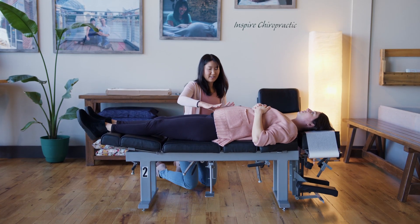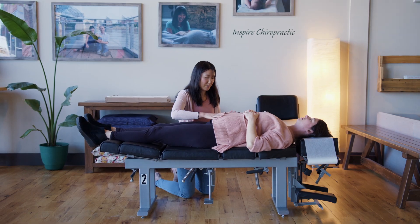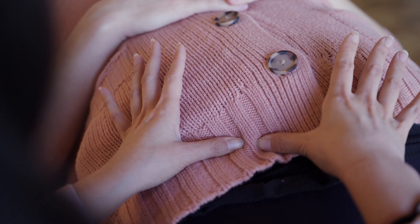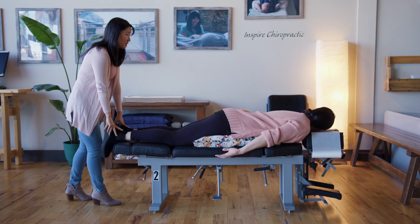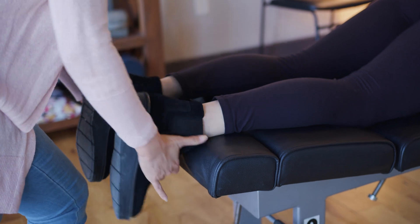The body goes through so many changes during pregnancy — in the way that you move, you gain weight, your posture, and even your hormones. Then after birth, you're adjusting to new stressors like nursing, carrying a car seat, and exercising, which can all cause imbalances to the nervous system. With regular chiropractic care, your body can better adapt to these stressors.